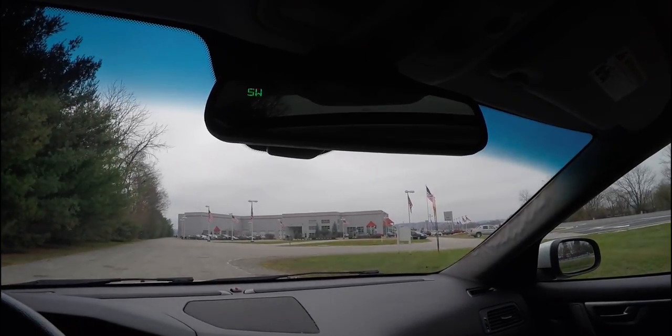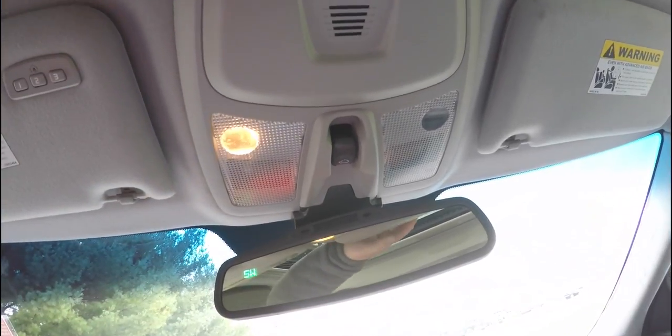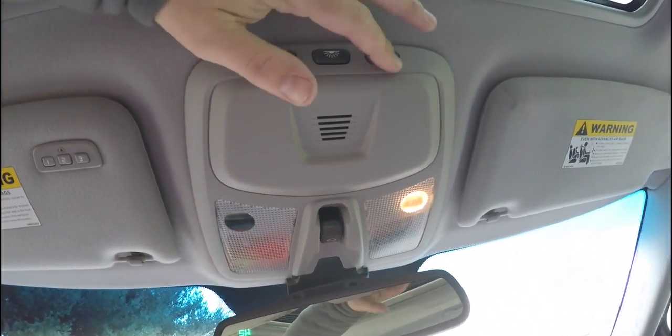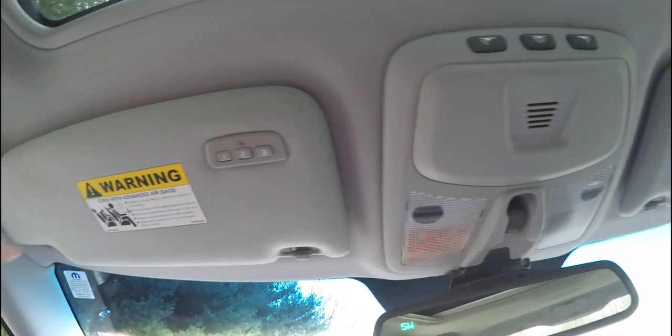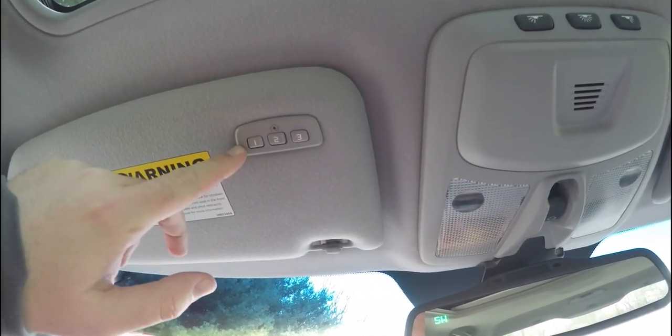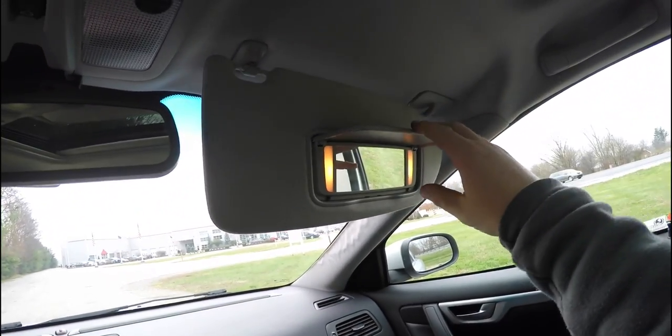Overhead you have an automatic dimming rearview mirror with integrated compass, power sunroof controls, and lamp controls. There is also a three-channel HomeLink universal garage door opener. On the driver's side sun visor you have illuminating vanity mirrors.